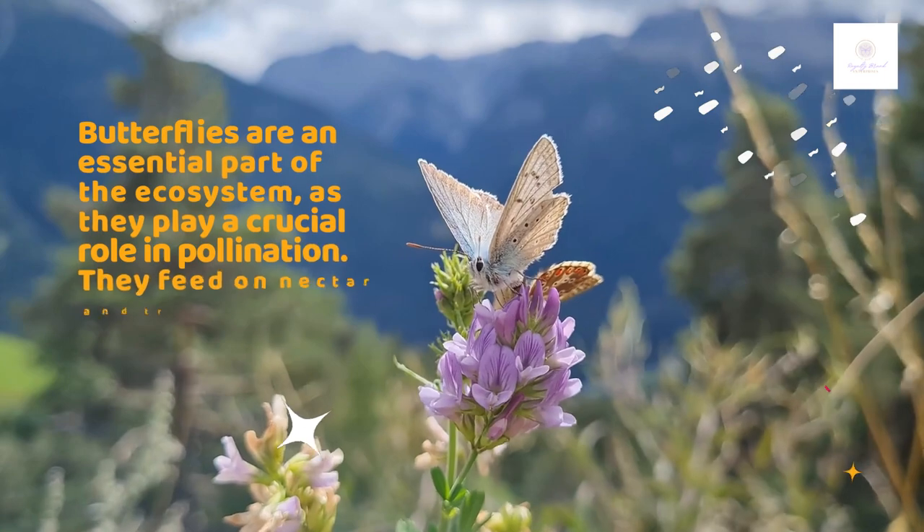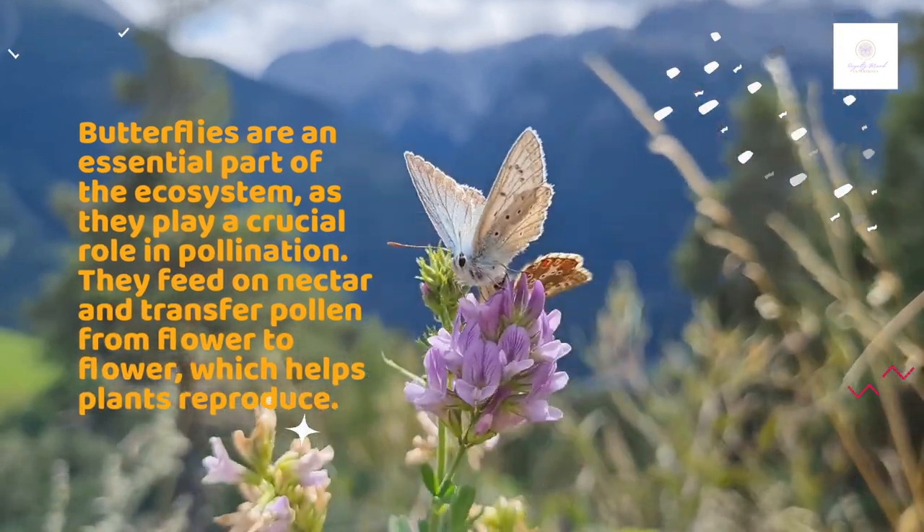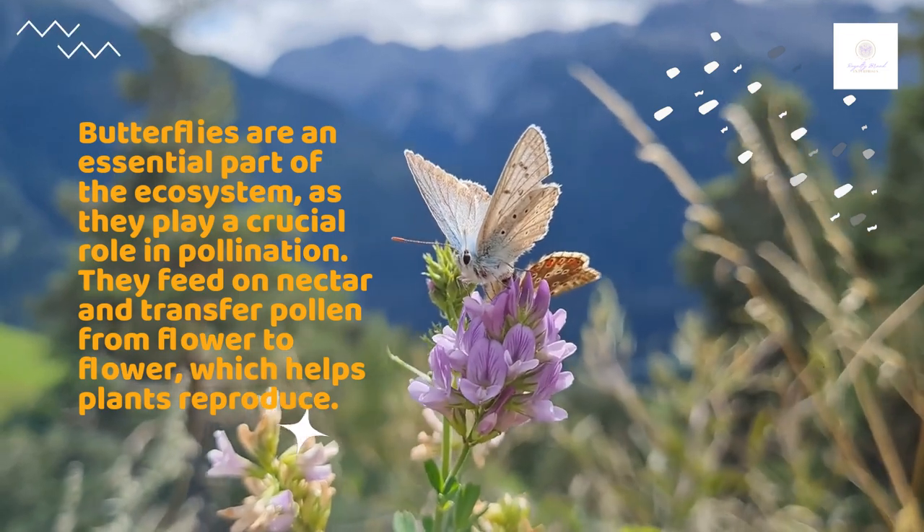Butterflies are an essential part of the ecosystem, as they play a crucial role in pollination. They feed on nectar and transfer pollen from flower to flower, which helps plants reproduce.